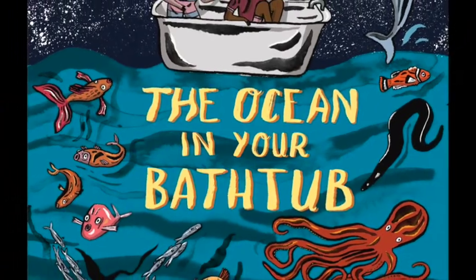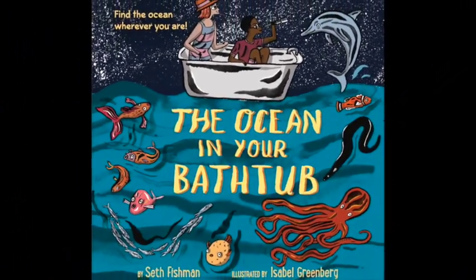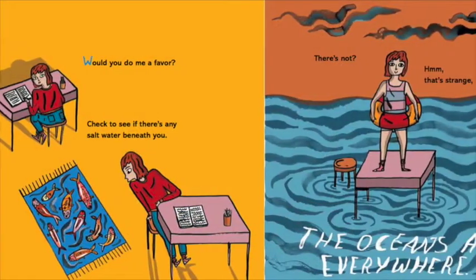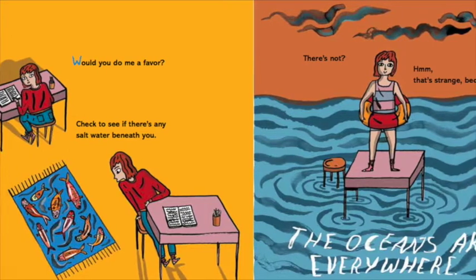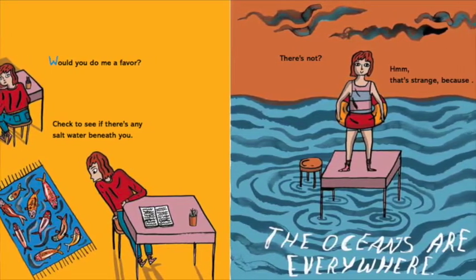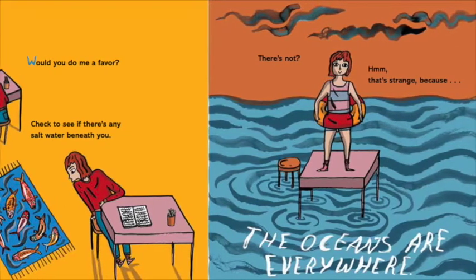The Ocean in Your Bathtub by Seth Fishman, illustrated by Isabel Greenberg. Would you do me a favor? Check to see if there's any salt water beneath you. There's not? Hmm, that's strange because the oceans are everywhere.